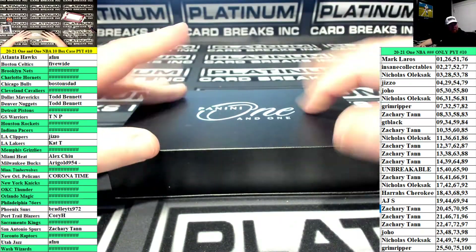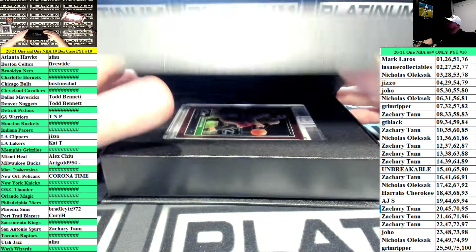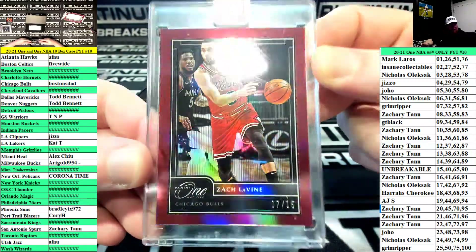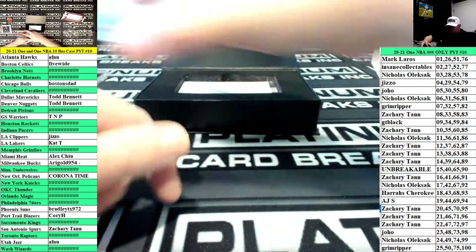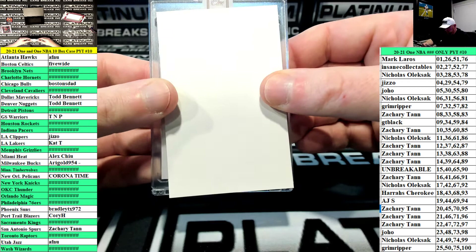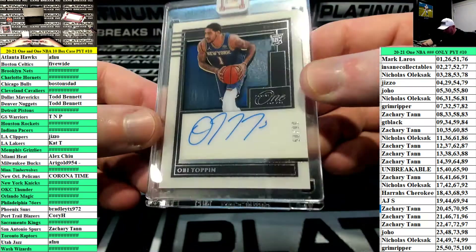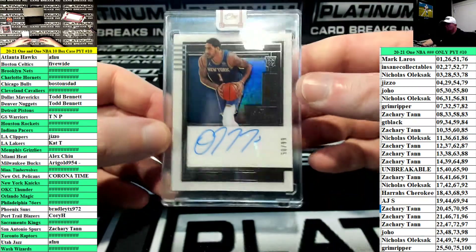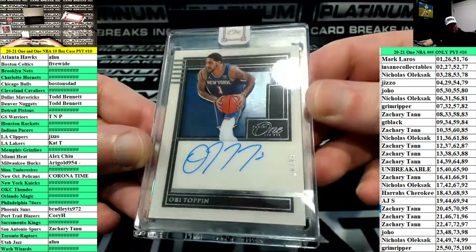Last box of the break. We have Zach LaVine, numbered to 15 for Chicago — that red pops nice with the red jersey, sick card. And lastly, it's another filler squad hit — Knicks, Obie Toppin, number 50 of 99. Goes to the Grim Ripper. Grim Ripper with the 50 spot for the New York Knicks filler squad.